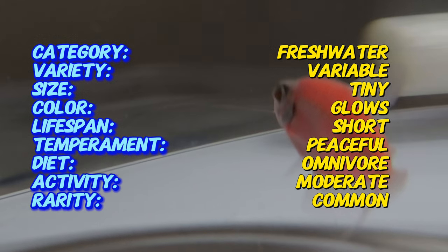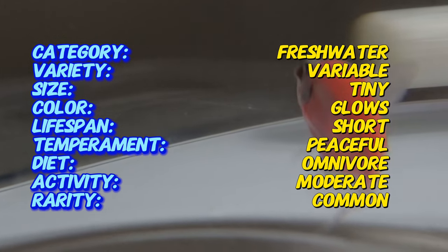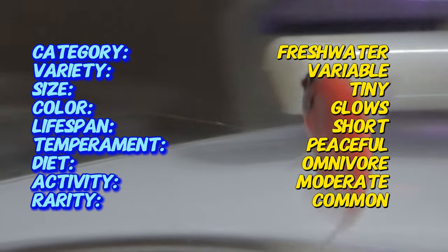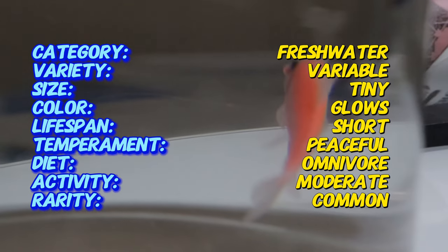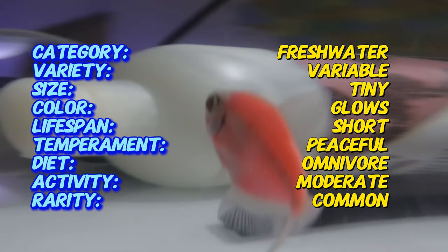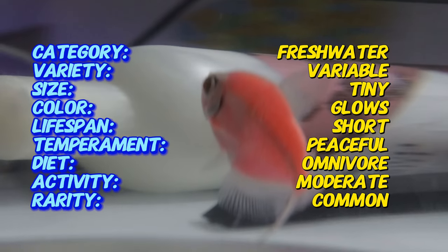Glowfish tetras are small, typically growing to about two inches in length. They come in various fluorescent colors including electric green, sunburst orange, and galactic purple. Their bodies are semi-transparent, allowing their vibrant colors to stand out. They have a distinctive oval shape with long flowing dorsal and anal fins.